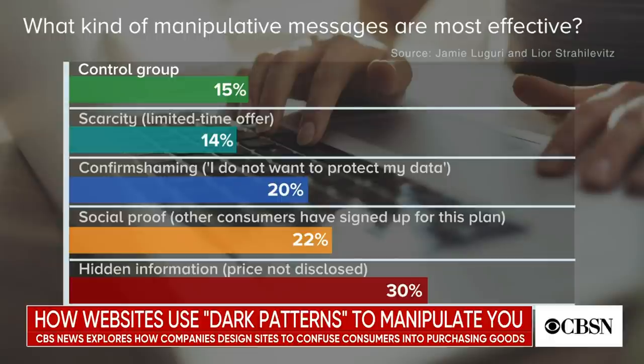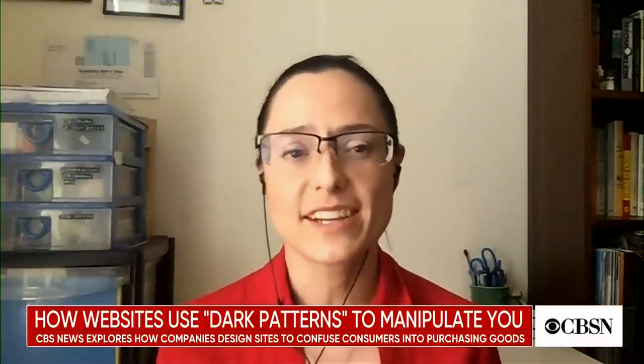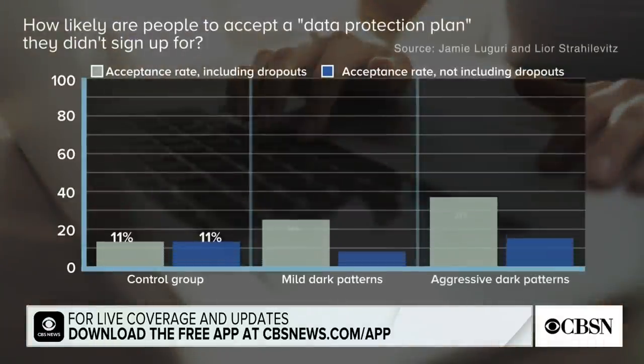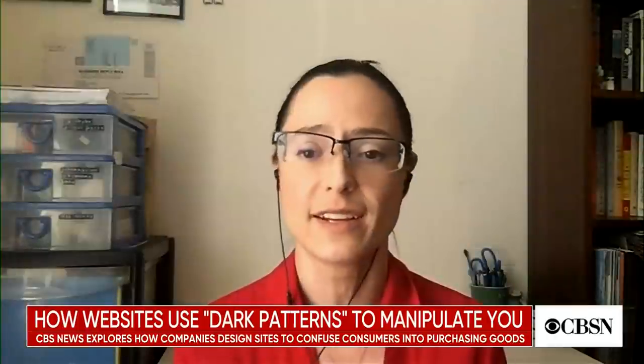Does the cost of a product impact how consumers react to purchasing through these dark manipulations? You would think it should, because we have this narrative that we're savvy consumers who make decisions based on price. But in the study, cost basically made no difference. One experiment offered a data protection plan for $12 a month; in another it was $39 a month, which is far more expensive than what commercial data protection services actually cost. The price didn't really matter — what determined whether people accepted the service was not the cost, but how much manipulative design they were exposed to.